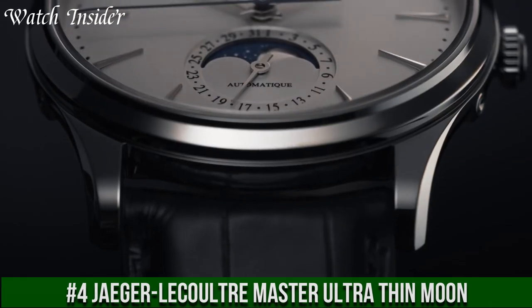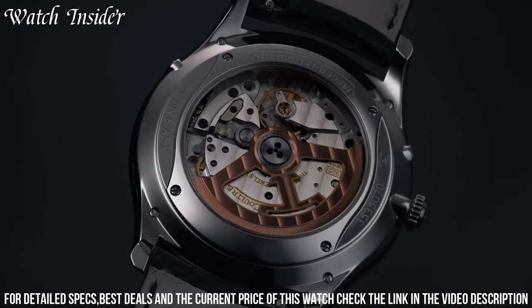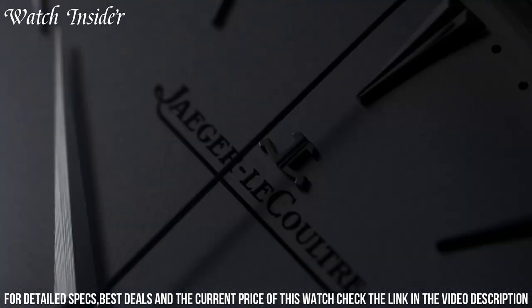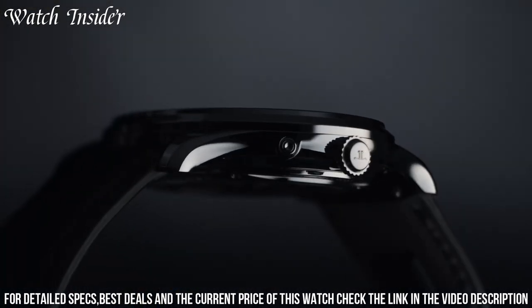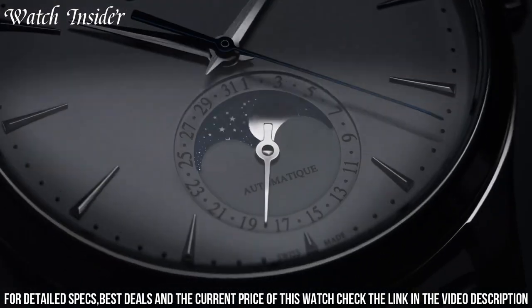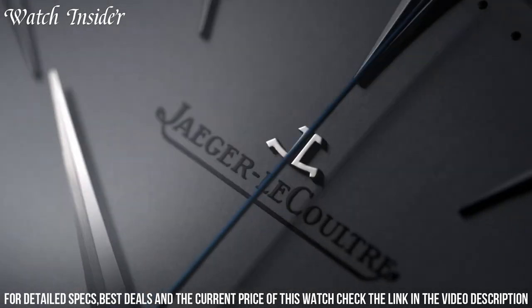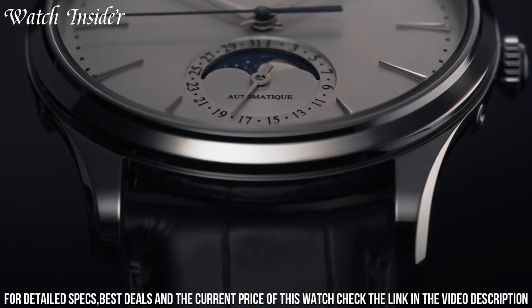Number 4: Jaeger-LeCoultre Master Ultra-Thin Moon — embodying the perfect combination of style and functionality. With a 39mm stainless steel case and sapphire crystal caseback, this timepiece features a silvered sunray brushed dial with a moon phase indicator at the 6 o'clock position. The watch is powered by the JLC Caliber 925 automatic movement, which has a power reserve of 70 hours. The slim profile makes it perfect for any occasion, and the moon phase complication adds an extra touch of elegance. The Jaeger-LeCoultre Master Ultra-Thin Moon is a classic watch that will never go out of style.